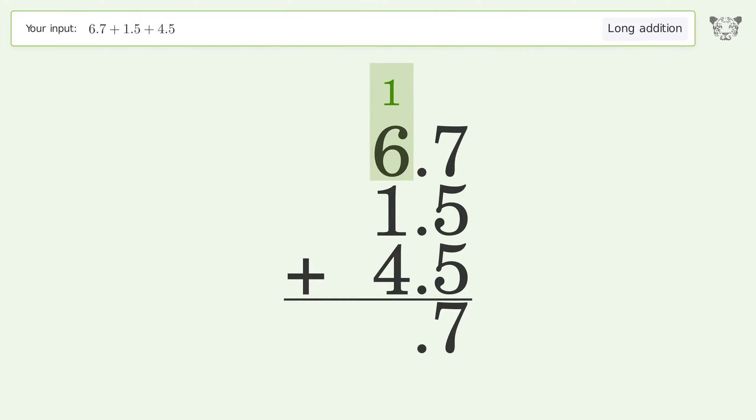1 plus 6 plus 1 plus 4 equals 12. Carry 1 to the 10's place; write 1 in the 10's place. And so the final result is 12.7.